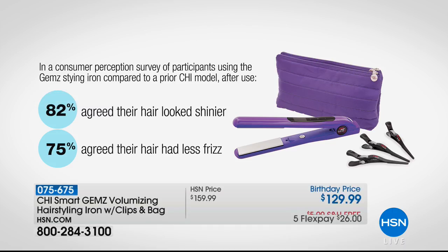Take a look at what people who've used this have said compared to a prior Chi model — which by the way is still the industry leader and has been around for over 20 years. When people upgrade to the new Chi Smart Gems, 82% said their hair looks shinier and 75% agreed their hair had less frizz. It works and it's a more effective styling tool. This can do curls, give you volume — this is not a pull-flatten-straight tool.